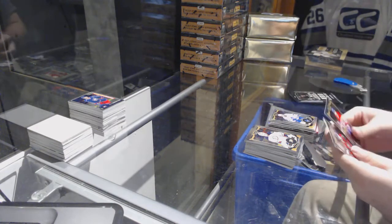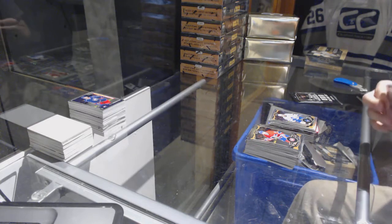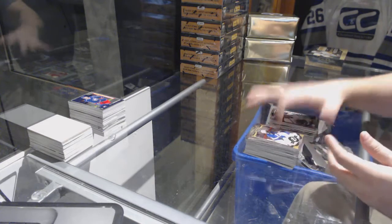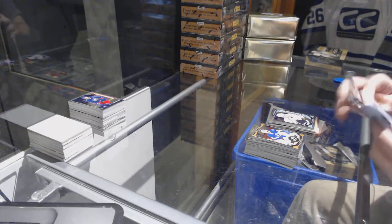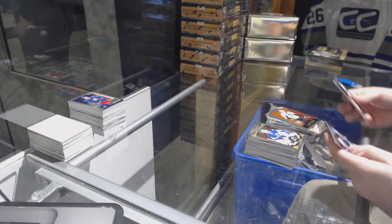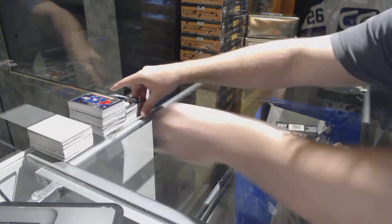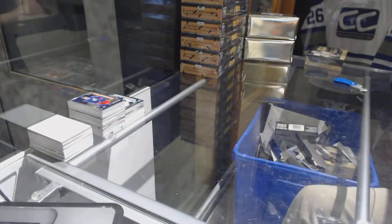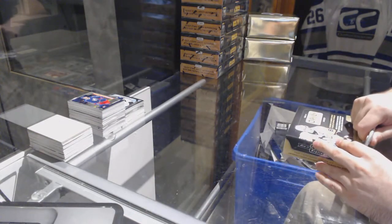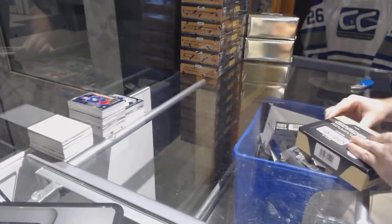Rainbow of Kadri for the Maple Leafs, rainbow of Jason Pominville for the Wild, Nick Shore for the LA Kings marquee rookie, a Malkin for the Pittsburgh Penguins retro, and a Hellebuyck for the Jets marquee rookie. All right, last box, major.